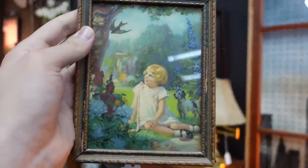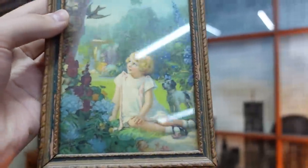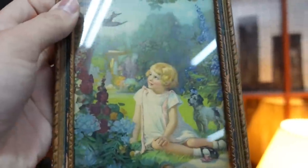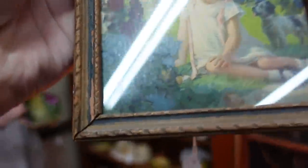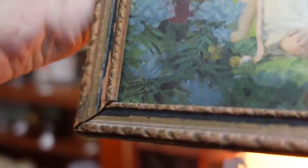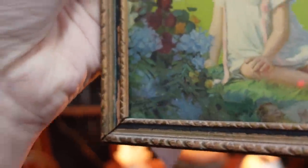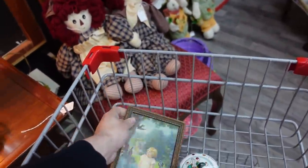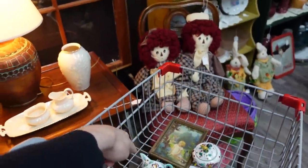Just saw this on the wall — it's a girl lithograph and it's only five dollars so I am going to get it. It's a nice little print and it is signed on the bottom there. Something like Wintermeister? It's something-meister. So yeah I will add that to the cart. I like the size of it for sure.